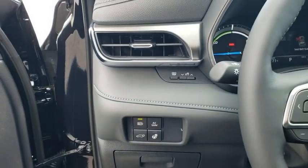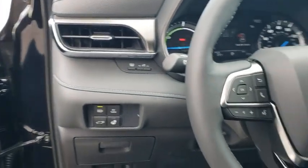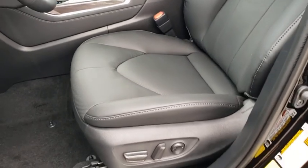Power windows, power moonroof, panic alarm, remote keyless entry, leather seats, brake assist.